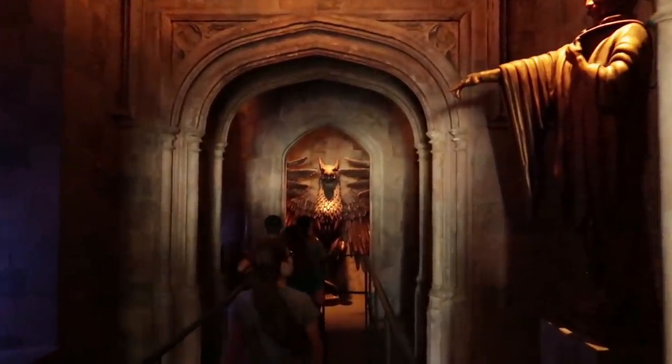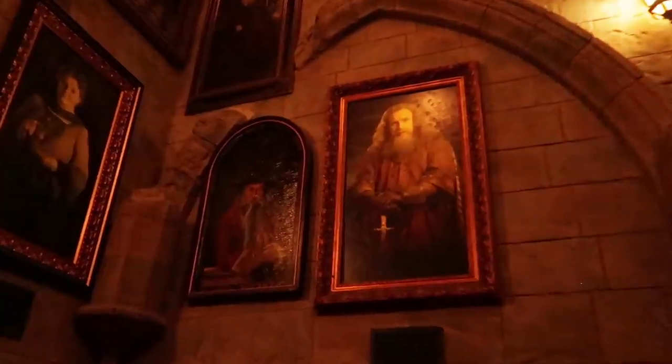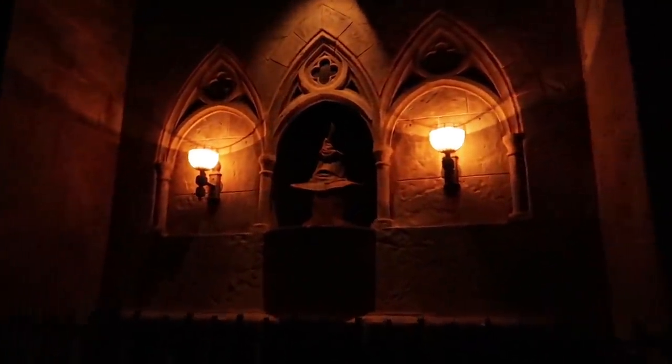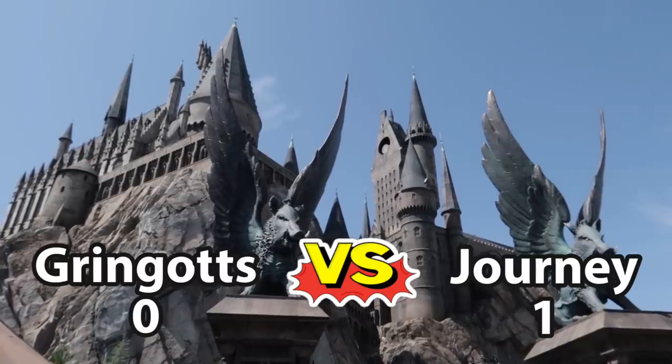This queue takes us through the hallowed halls of Hogwarts. Once inside, we visit iconic locations such as Dumbledore's office, the Defense Against the Dark Arts classroom, the Gryffindor common room, the Room of Requirement, and more. Along the way, we encounter talking pictures on the walls, the Sorting Hat, and we run into Dumbledore, Harry, Hermione, and Ron. It's hard for a bank to compete against an actual castle. Winner of round one goes to the Forbidden Journey.